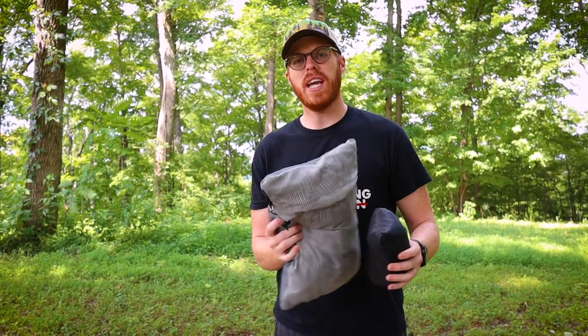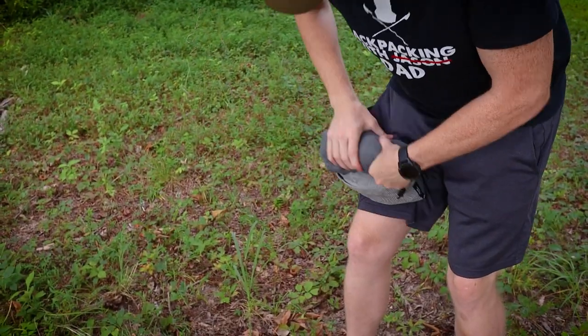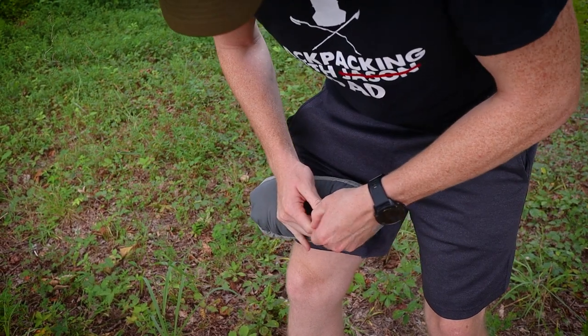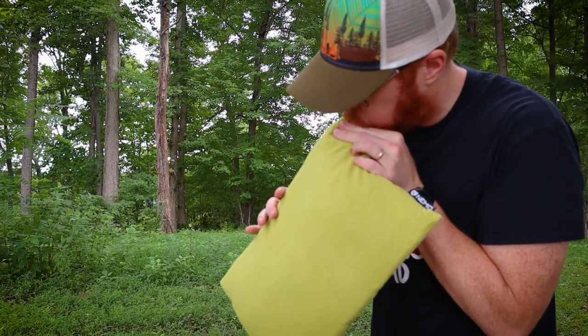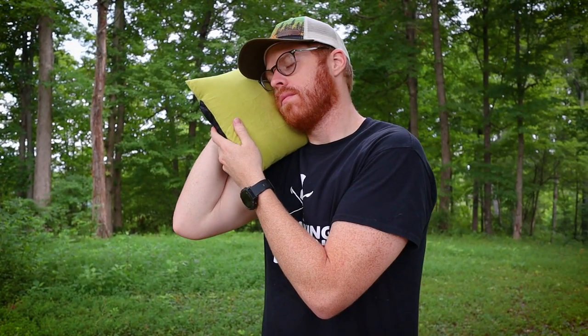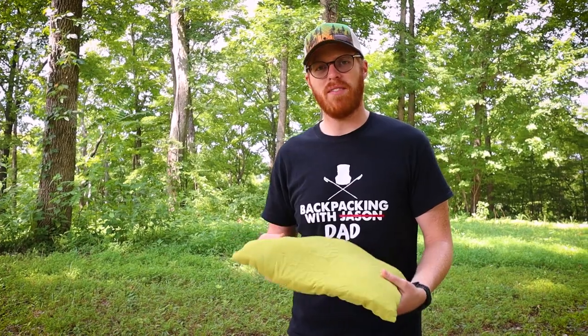Tip number four is to bring some kind of pillow — even if it's a stuff sack with your clothes in it. I have two to show you. The first is by Therm-a-Rest; it has foam in it and rolls down to compress. The second is the Nemo Fillo pillow, which is inflatable with some foam — mostly inflated by breath, and it's one of my favorites. I also sometimes bring a cheap inflatable pad to keep between my legs for a little extra support.